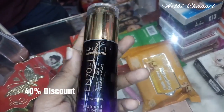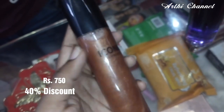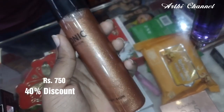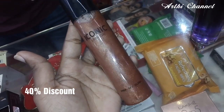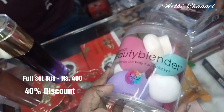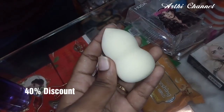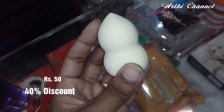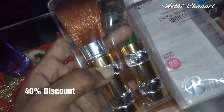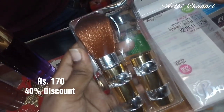This is a matte finish — it is very effective. This is 750 rupees. There is a sponge for 400 rupees. This is 50 rupees. This is a foundation brush — this is 170 rupees.